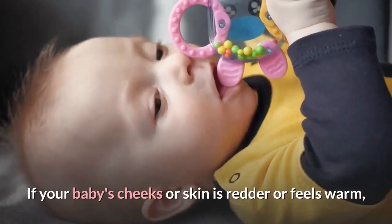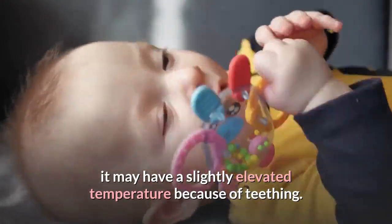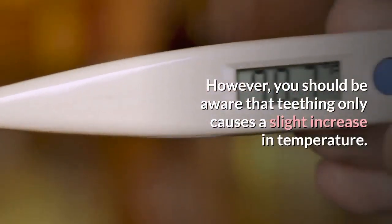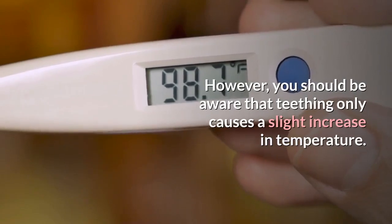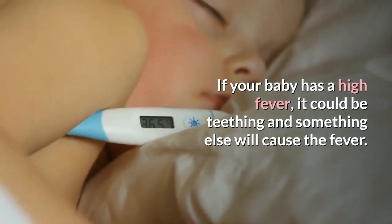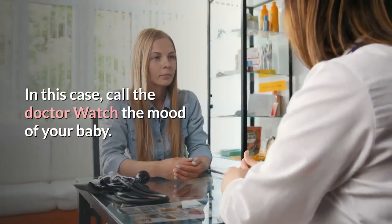Feel the temperature. If your baby's cheeks or skin is redder or feels warm, it may have a slightly elevated temperature because of teething. However, you should be aware that teething only causes a slight increase in temperature. If your baby has a high fever, it could be teething combined with something else causing the fever. In this case, call the doctor.